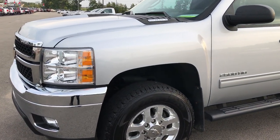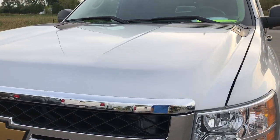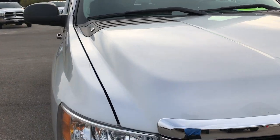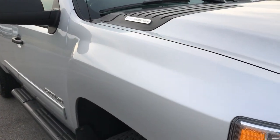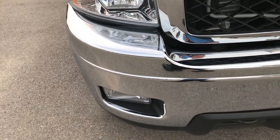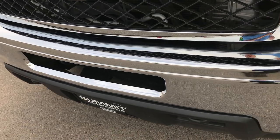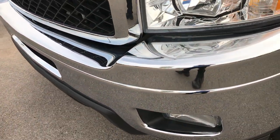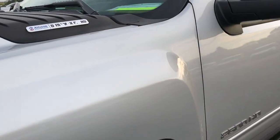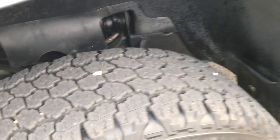We're checking out this super clean 2012 Chevy Silverado 2500 extended cab short box. This truck has a 6.6 liter Duramax diesel with the LML motor which gives you 397 horsepower. From this HD video you'll be able to tell that this truck is extremely clean all the way around. We take all of our videos in 1080p so if you have HD capabilities, turn them on now because it's like you're right here looking at the truck with me.